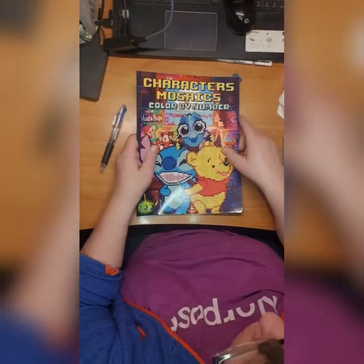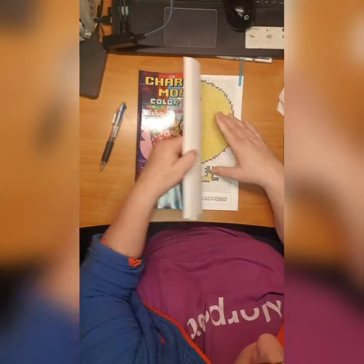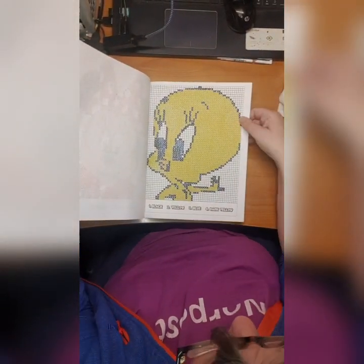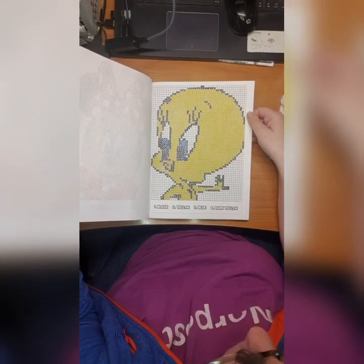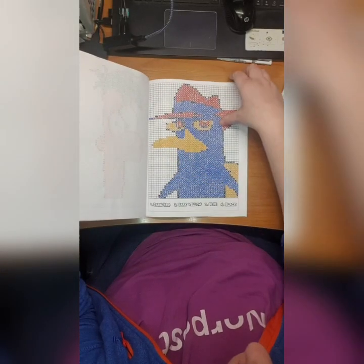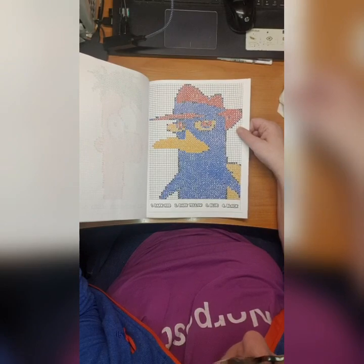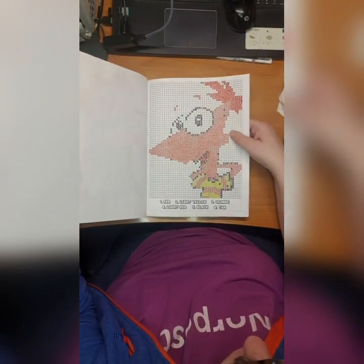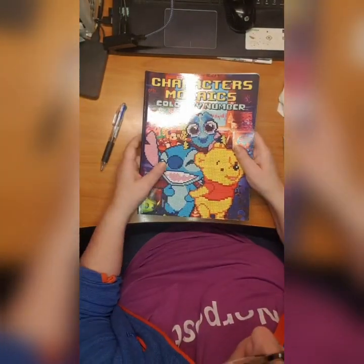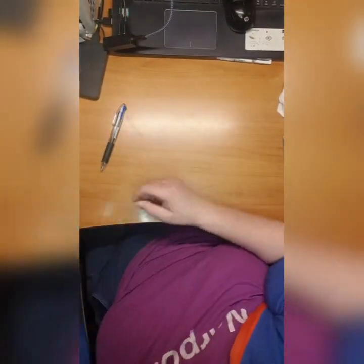Then we have Characters Mosaic Color by Number and I finished this book as well - so I've actually finished three books this month, my god that's crazy. There's Phileas and Fur - I don't know which one - and this platypus something. Here's the other one from the same series, and that's it. Characters Mosaic Color by Number - I don't know who made it because I don't see it.